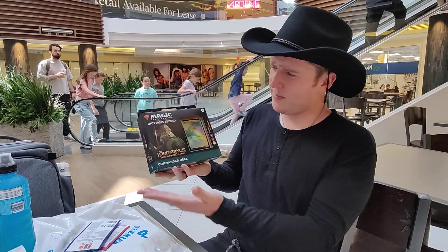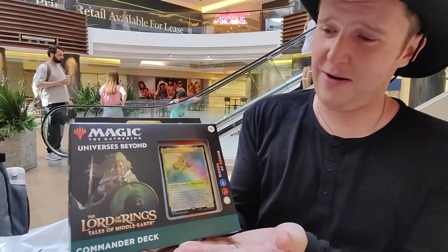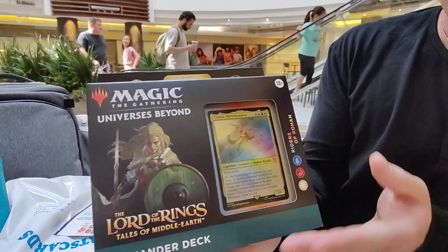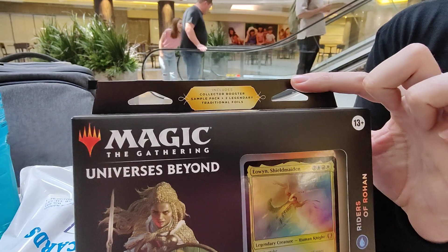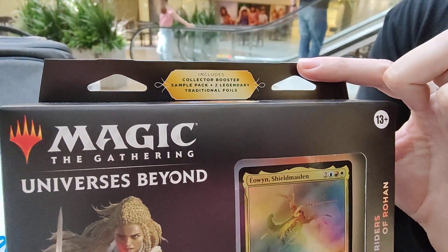How's it going everybody? My name is Silver. Welcome to Magic the Gathering. This is the Riders of Rohan commander deck. This has a very small chance to have the one-of-one Ring magic card in it.